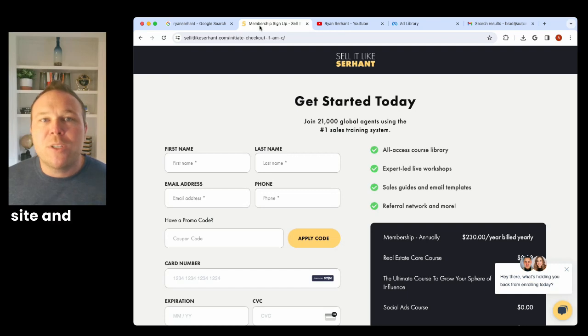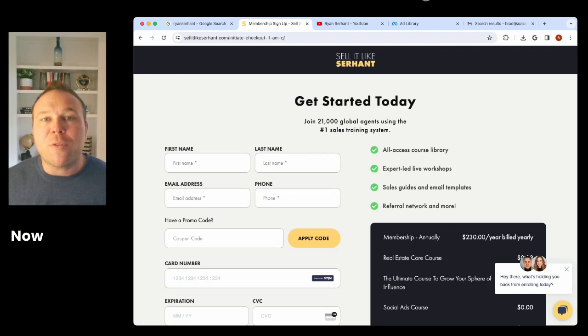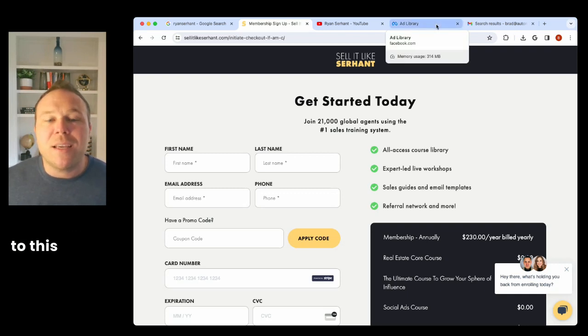Everyone knows who he is. They can learn from him for free on the internet, and then when they're ready to buy, they go to his site. With just a few clicks, they know what plan they want and they can sign up and pay him.